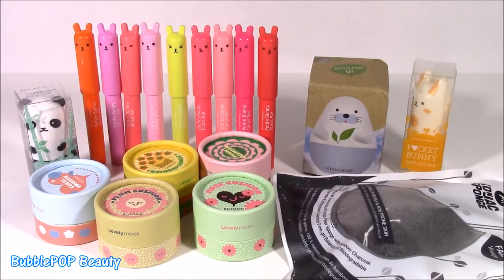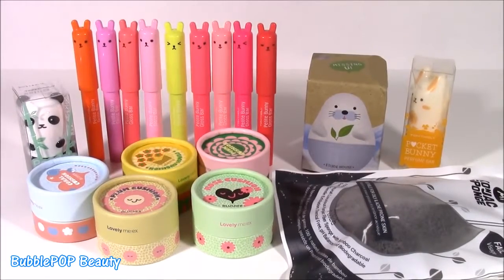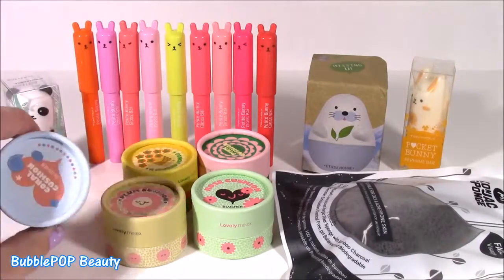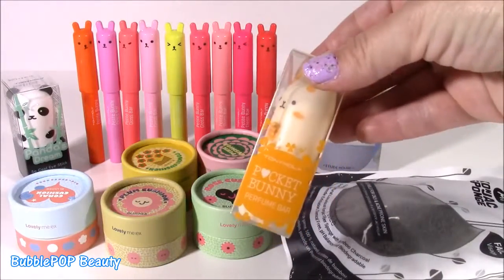Hi guys! Welcome back to Bubble Pop Kids! So in front of me there are some of the most adorable little beauty products you're ever going to find. I recently discovered Korean Beauty. These all here are Korean Beauty products. We have everything from lip gloss, some eye brightening sticks, tons of these cute little blushes, some hand cream, and a perfume bar.